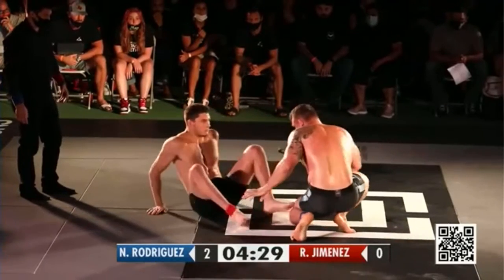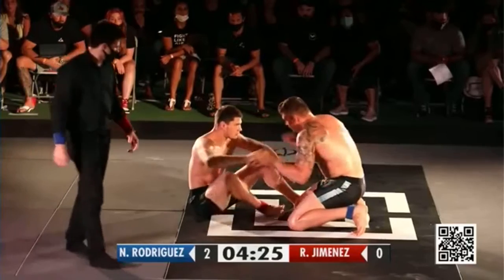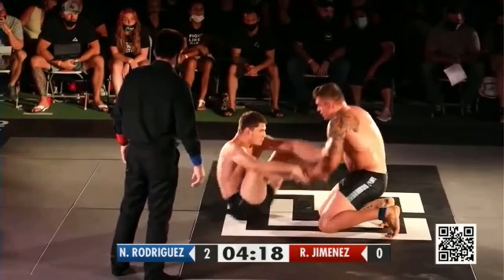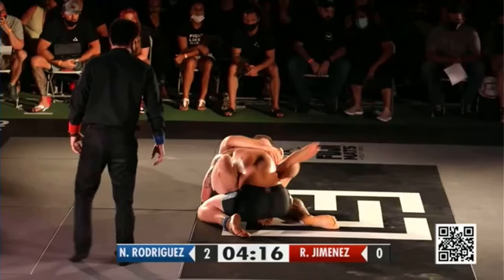Roberto trying to get back into that close guard position. Nicky Rod staying well out of danger, though. I think that's really his go-to strategy here. And my personal opinion, I think that's the best position for him at this point, although that deep half guard position he had earlier with the underhook was not bad either.